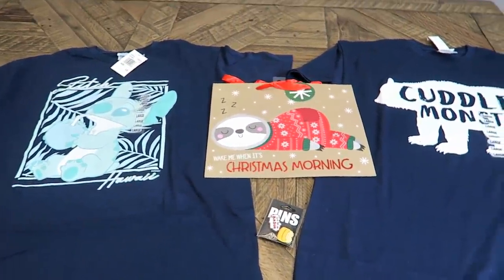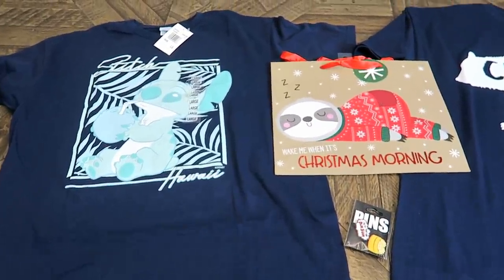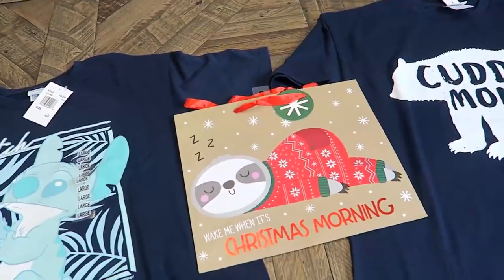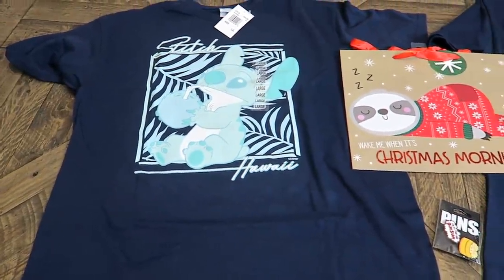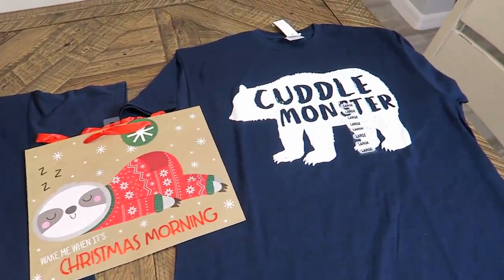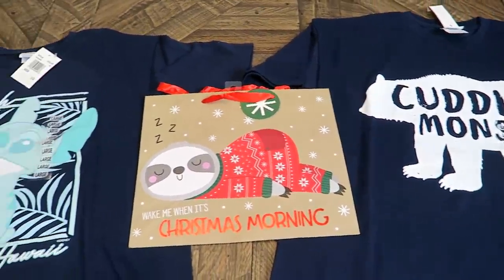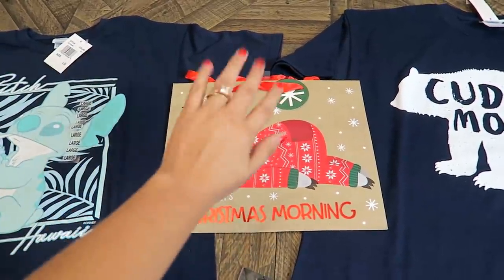I'm so excited — I'm probably going to give this shirt to him right after this video. I'm sure he's gonna like it. I'm probably gonna make another trip to Five Below because I saw so many things that could be stocking stuffers, but my sister was with me so I didn't want to get them while she was there. Anyway, I'm gonna go ahead and end the video here. I hope you guys enjoyed it — if you did, be sure to hit the like button and don't forget to subscribe. Thanks for watching, bye!